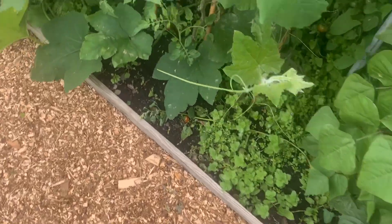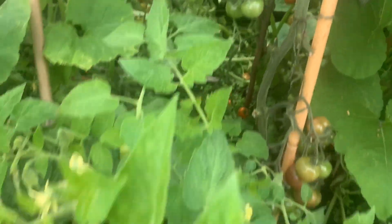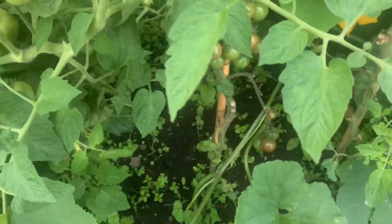Tomatoes wise, there's thousands and thousands to pick. What I might do is where there's only a few tomatoes left on the truss, just cut the truss.